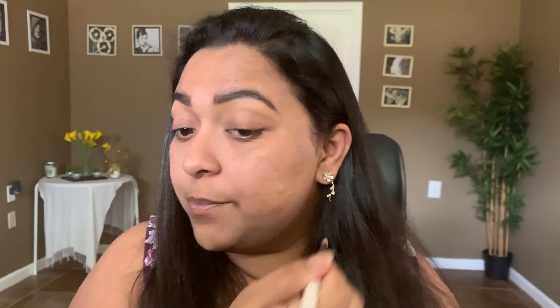You need the tiniest bit — I've recommended this so many times on my channel. It's one of my favorite high-coverage products, but you need to be very careful to apply a very tiny amount. You can also mix it with a moisturizer to give it more of a liquidy foundation consistency, because it is a very thick foundation.